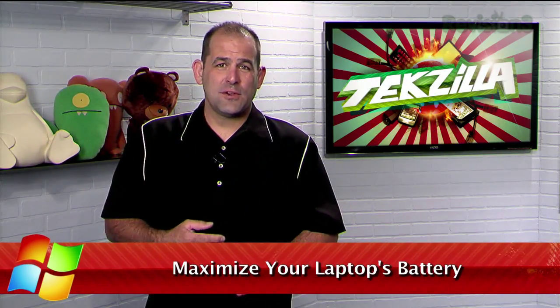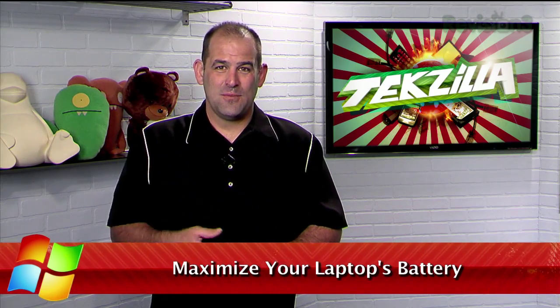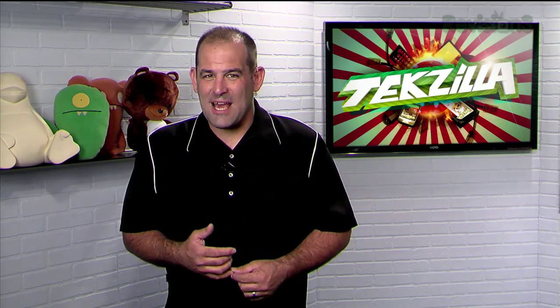Do you constantly find your Windows laptop running short of battery power faster than you want it to? Worry no more, because Windows 7 can help you wring every last bit of juice out of your battery.